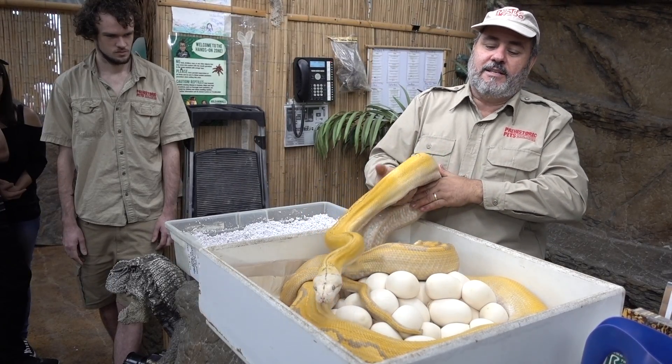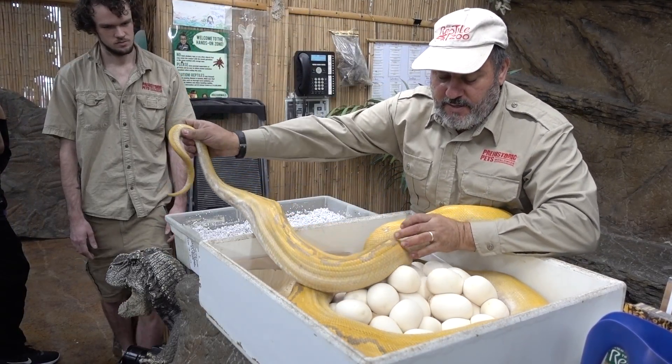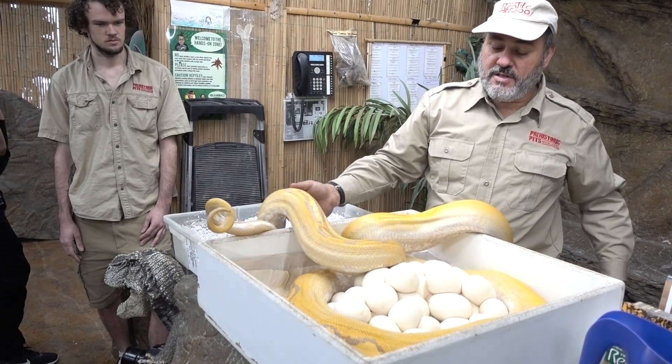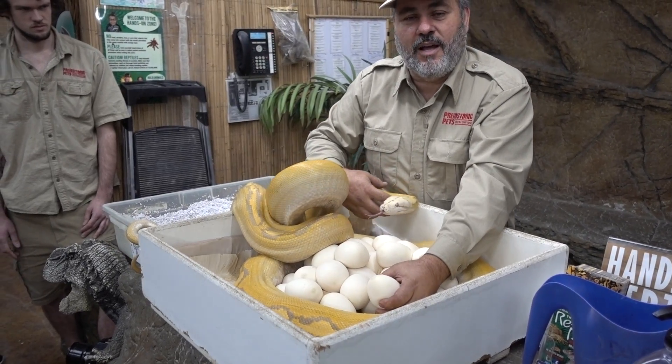Hopefully everything will go well. We'll have a better idea in a couple more days because we did find them the first time kind of cold, but we got it all organized and ran everything just right. This girl looks like she gave us about 28 eggs, but we'll see how many there really are — what's your guys's guess? Come on, comment below, tell us what you think.